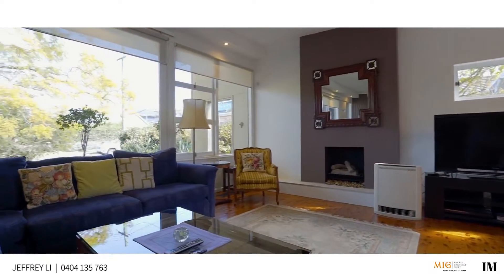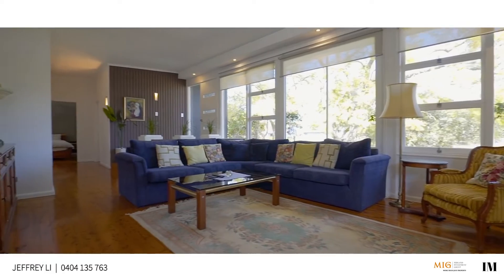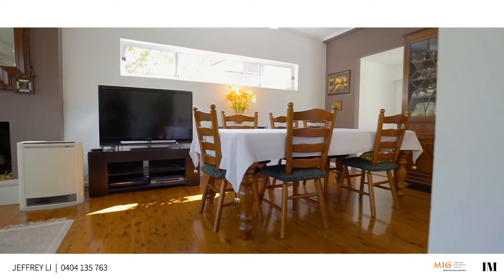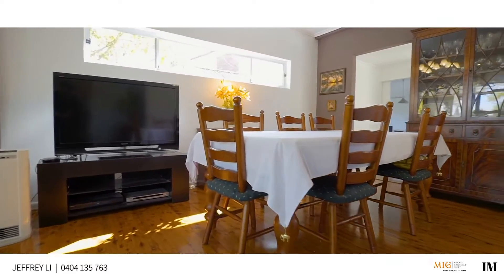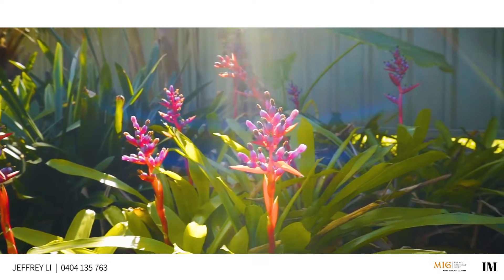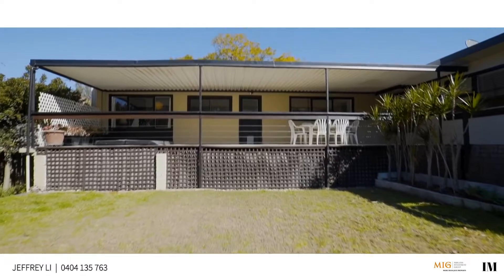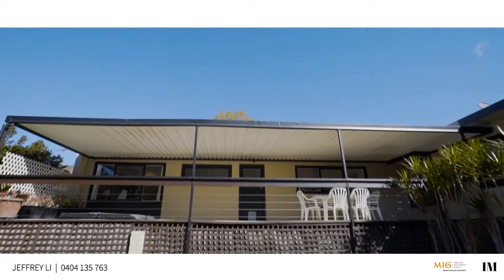It's immaculately presented throughout and makes a generous space to entertain, with a focus on spacious living for the whole family. The home is secluded upon a large 697 square metre allotment with a beautiful established garden and outdoor terraces for entertaining.